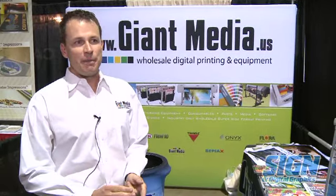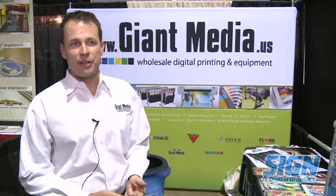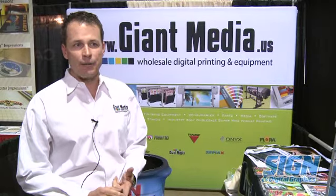One was grand format printing, so we assembled the largest grand format equipment in the industry and we're able to offer two-day turnaround on any type of grand format printing, shipping out from Phoenix, Arizona.